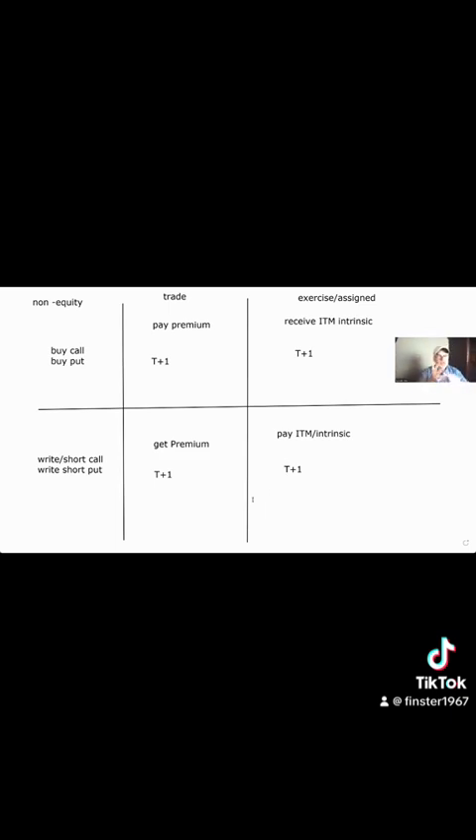So to recap: for index, non-equity options — index, currency, interest rate, VIX — when you buy a call or buy a put, you pay the premium and it settles T plus one. If you exercise, you receive the in-the-money amount — it doesn't matter call or put — and that doesn't mean it's your profit, but that's what you're getting. On the other side, if you sell a call or sell a put on a non-equity option, you get the premium on a T plus one basis. When it's exercised or you're assigned, you pay the in-the-money amount on a T plus one basis.